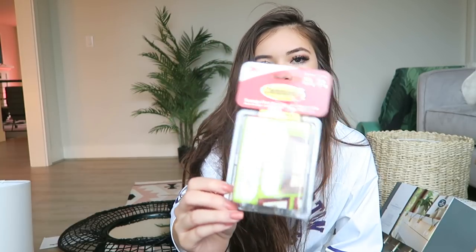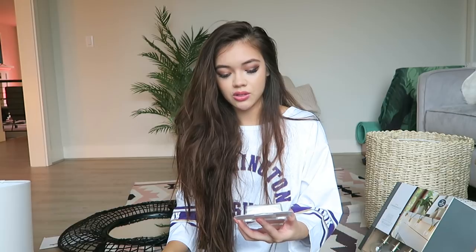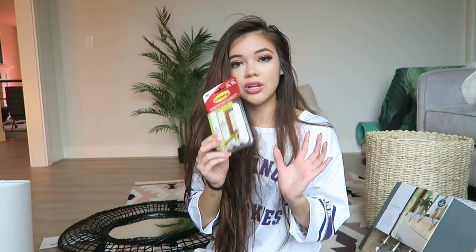To hang art pieces, I always use command strips — specifically the velcro ones. I got a whole pack; they hold 12 and 16 pounds, which is really sturdy. You just tape one velcro side to the wall and the other side on the painting or art piece and they stick together really well. I find these more reliable than hooks because hooks make the painting stick out from the wall, so these are ideal for picture frames and paintings.